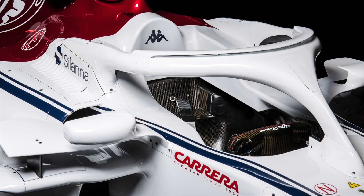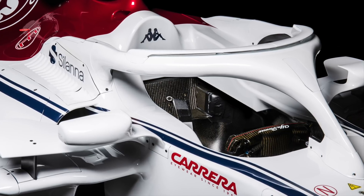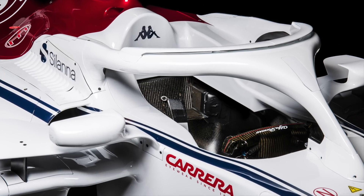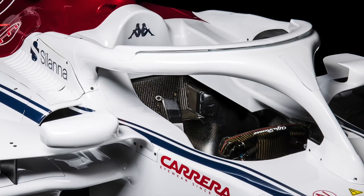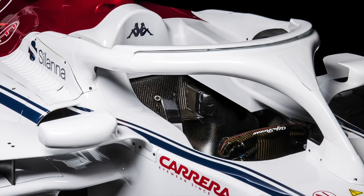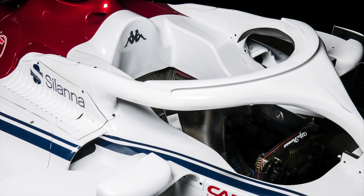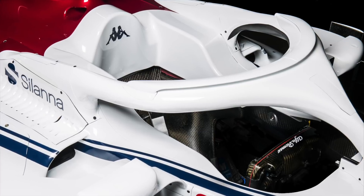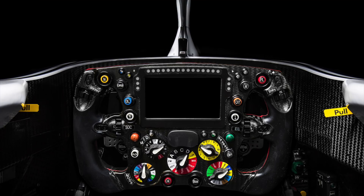The most important one is the integration of the halo roll structure. This is a titanium frame of about 7kg in weight. It was quite a task for the designers to integrate the structure into the monocoque. The attachment points have to withstand quite substantial loads. The structure has to undergo a static load test of about 150kN.